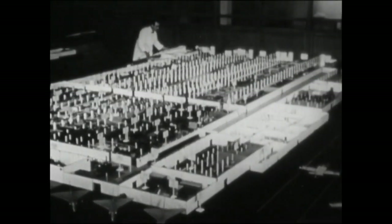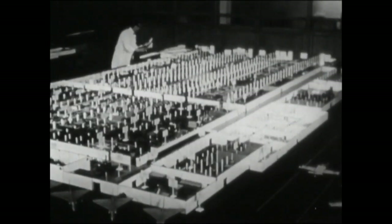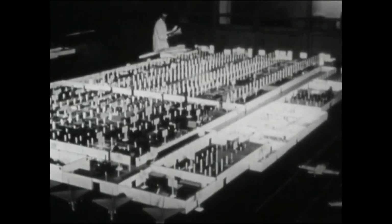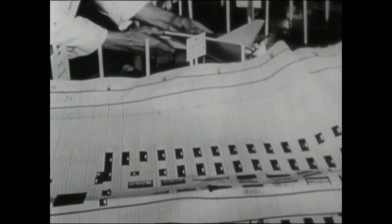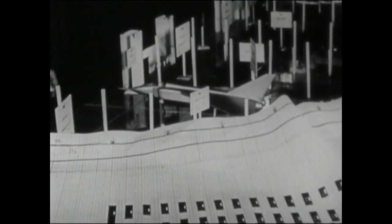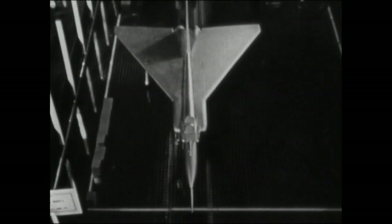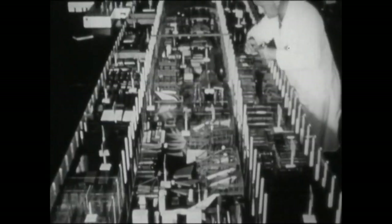Meantime, the ways and means of producing the new plane were matching pace with the rapidly maturing aircraft. From a standing start, the assembly line was developing. Each lesson learned from the wooden and later from the metal mock-up was taking form on the floor of the big Avro plant. The aircraft was literally pulling itself up by its own technical bootstraps.